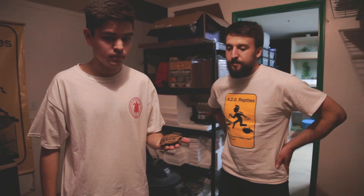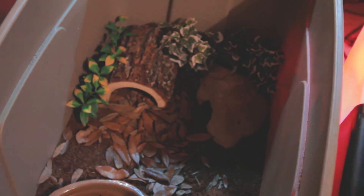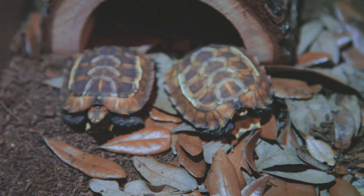These tortoises are probably one of the pickiest eaters ever. Just a really bizarre but really beautiful species. Also very crepuscular — they're most active at dusk and at dawn. These guys don't like bright lights at all, so we keep them in a dimmer habitat. They live on the forest floor, covered by canopy and leaf litter, so they don't see as much light as grassland tortoises. They definitely do better with a lot of humidity.